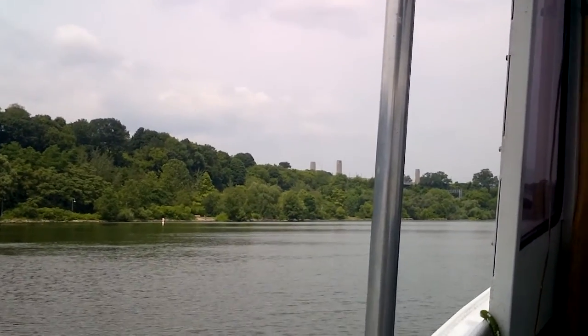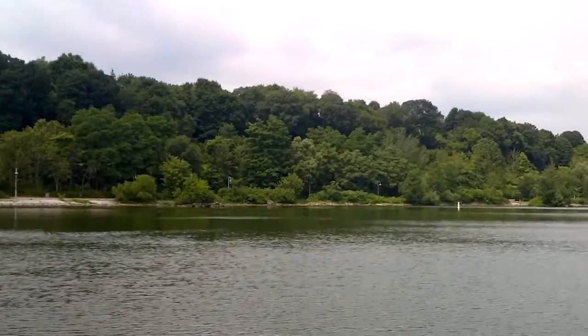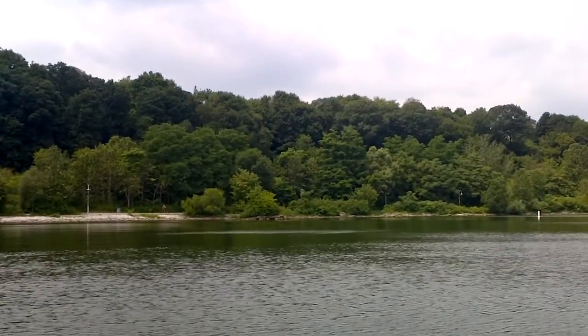Yesterday the wind was coming out of the west, but today this water is completely flat. When we made this trip yesterday, the waves were at least a foot and a half.